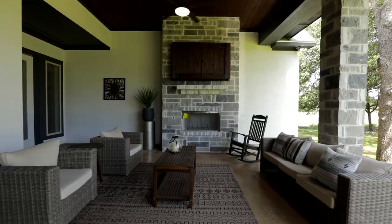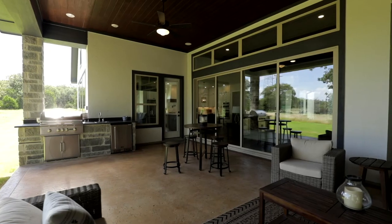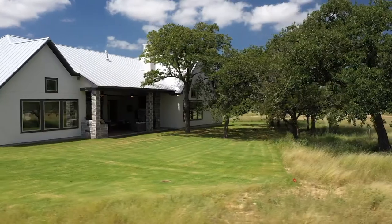I love this outdoor living space. You can enjoy your morning coffee or your evening glass of wine and know that your nearest neighbor is going to be over two acres away.